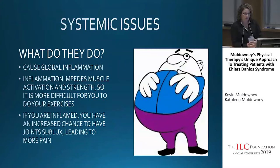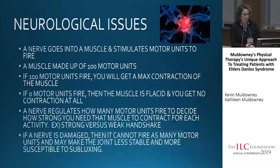Systemic issues cause global inflammation throughout the body, which directly impacts what we're trying to do. If you're inflamed, it will impede muscle activation and strength, making it more difficult to do the exercises because the muscle can't work properly. If you are inflamed, you'll have an increased chance for joints to sublux, which leads to more pain. So if you have an inflammation issue, we want to make sure there's a team member helping with that.